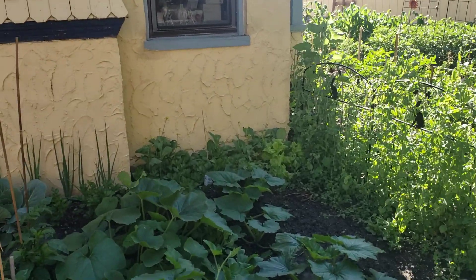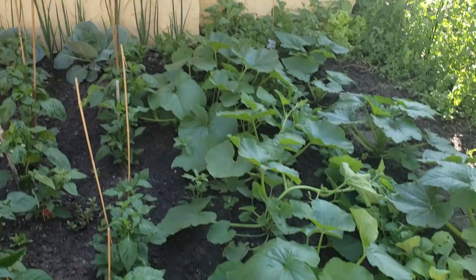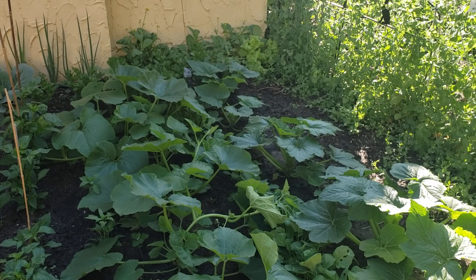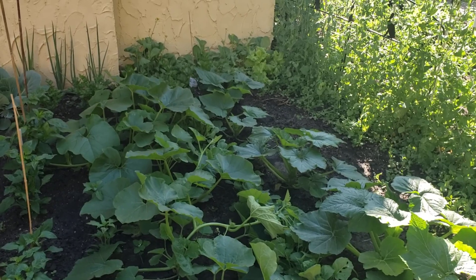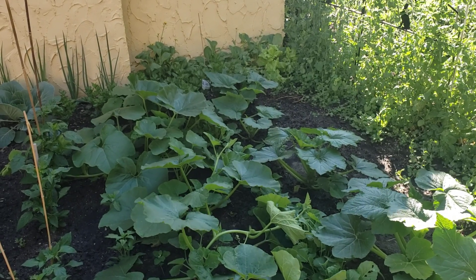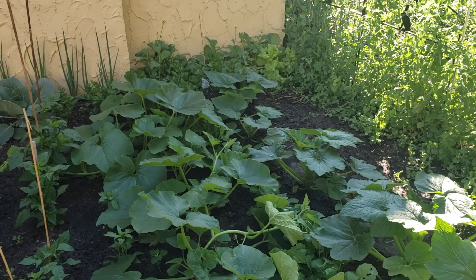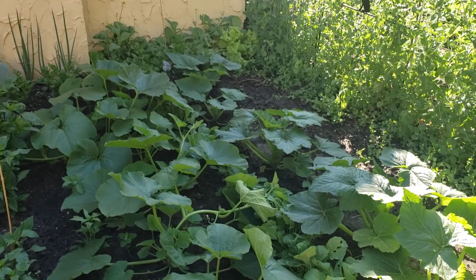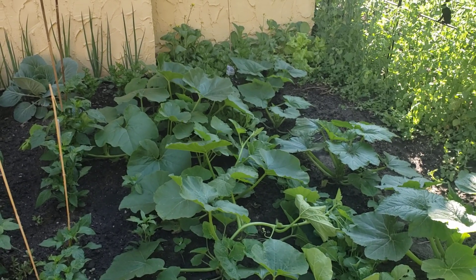Lettuce back there is doing great. Still need to pull out some of the mustard that has went to seed. If you have a blend like gourmet blend or mesclun mix or something like that, you end up with a whole lot of mustard, and the mustard goes to seed before the lettuce does — it's a pain. I would rather that not happen. Maybe they put less mustard in there, or just none at all, and just stick to actual lettuce.